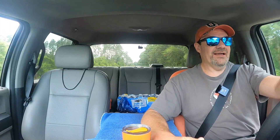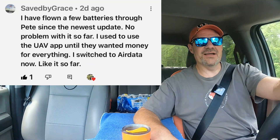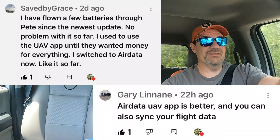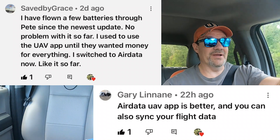On last week's video I made a complaint about the UAV forecast app being pretty much a paid site now, and I got a bunch of comments with alternative applications for wind forecasting. A couple of people — Saved by Grace and Gary Lenane — both pointed out and recommended the Air Data app.